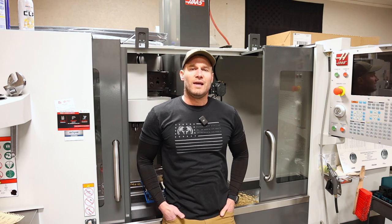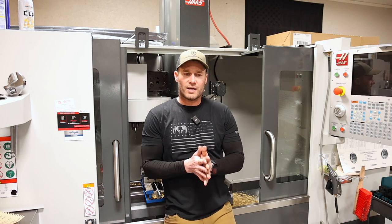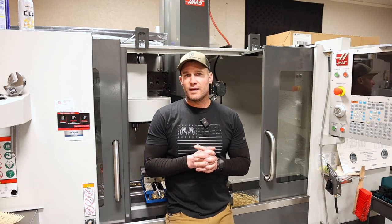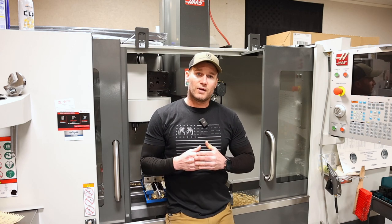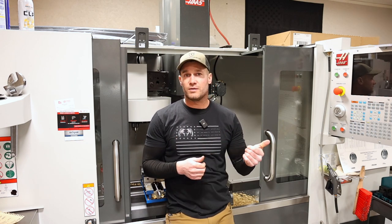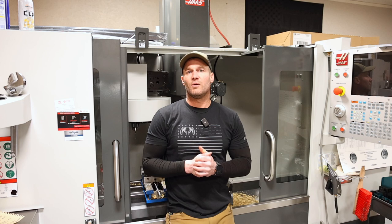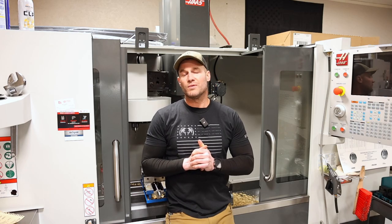That does it for today guys — thanks for tuning in, and thank you to the viewer who gave me the idea for this topic. I think this was a great thing to talk about, especially for new reloaders who are hitting their head against a wall trying to improve accuracy and aren't sure which route to take. These are things that work for me and probably for a lot of you too. Let me know in the comments if you agree, disagree, or have others to add to the list. Thanks for the support, thanks for watching, and have a good weekend — we'll see you next time.